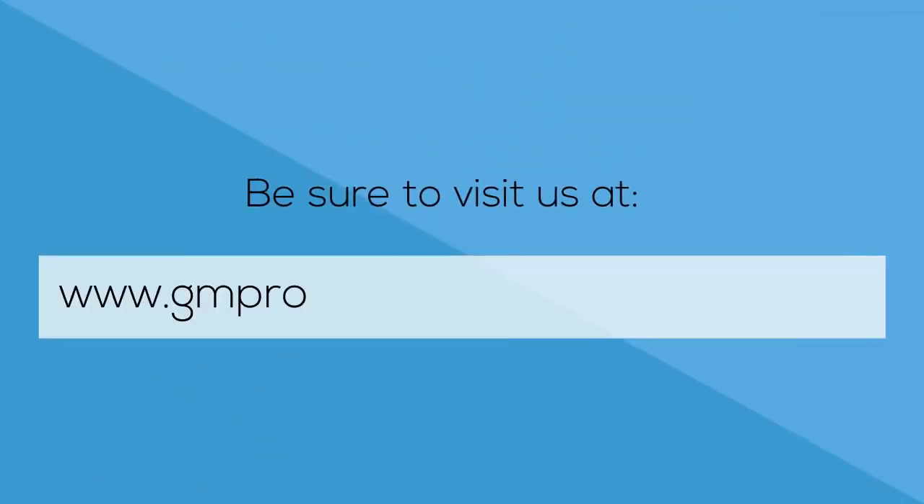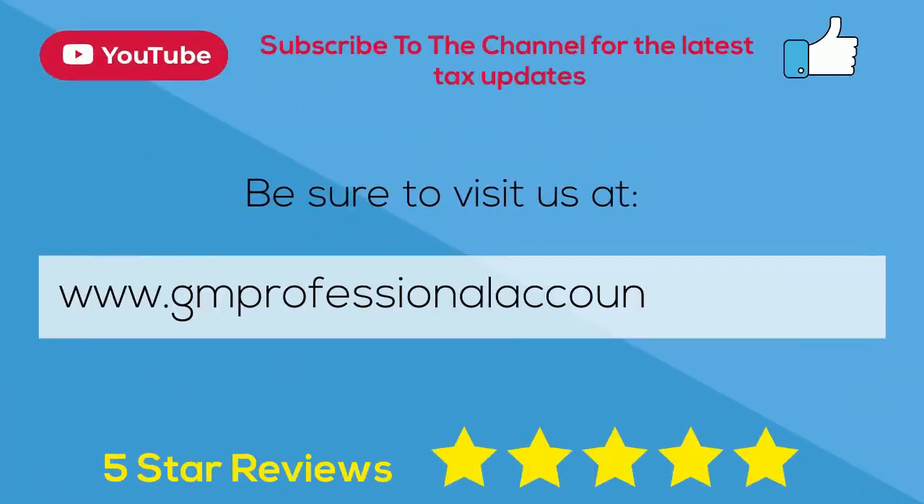As we have huge demand, please let us know your questions in the comment section for our future videos, and be sure to subscribe for the latest tax updates.